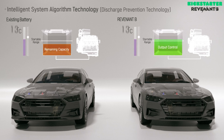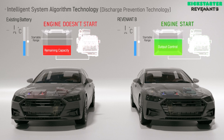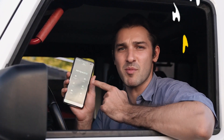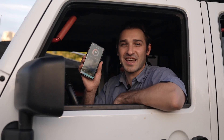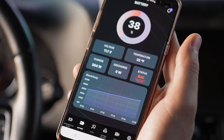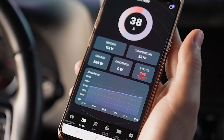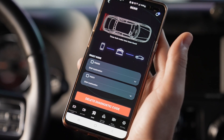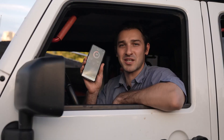But wait, there's more. The Revenant B isn't just about starting your car. Its intelligent recovery system optimizes battery performance based on temperature, preventing the risk of discharge. You can easily monitor and manage your battery status in real time via a mobile app. I can check the temperature, voltage, power, SOC and SOH of my battery right from my phone. Plus, the device collects detailed diagnostics in case of any malfunction, making vehicle management a breeze.